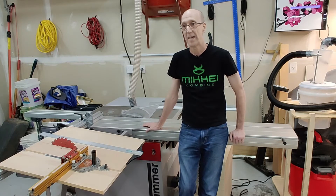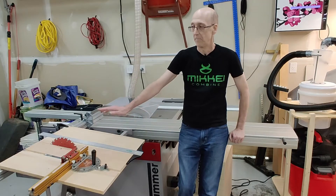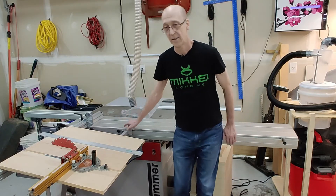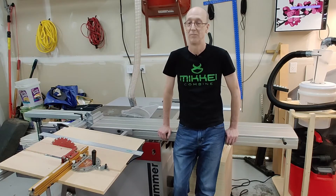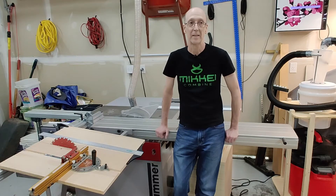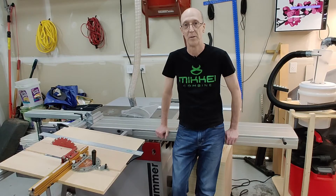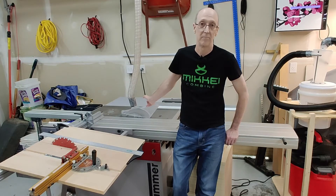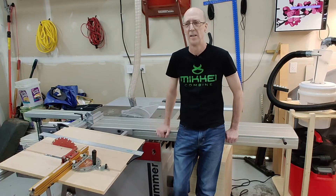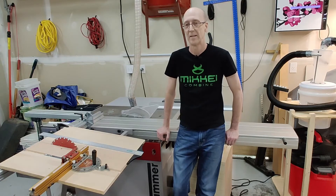Felder on their high-end Format 4 line has just come out with a similar safety feature to the SawStop, but on their saw you just have to get near the blade — you don't have to actually contact the blade for it to take effect. It's on their Format 4, which is probably 10 times what this costs, and that's for a professional shop. The Felder system doesn't destroy the blade and you don't have to get a new cartridge — you just press the button and it resets. For the home shop or small shop, that's really irrelevant because you're probably not going to buy that saw.